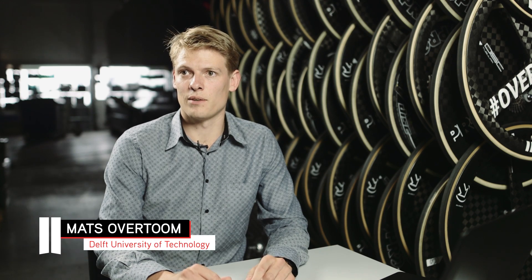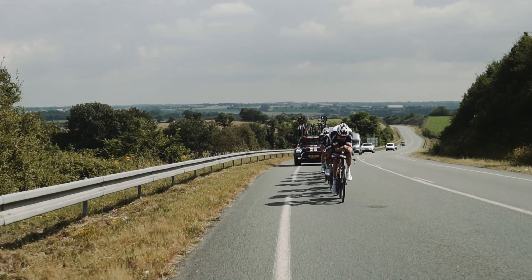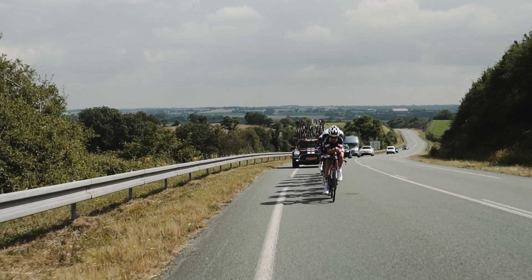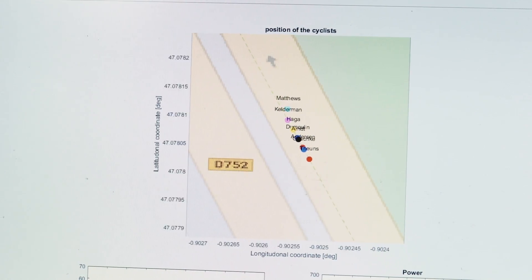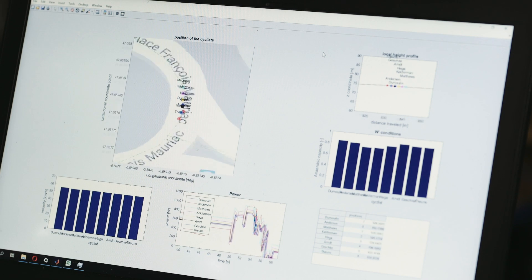We know the riders and we know the course, and we put the variables of those things into our computer model and we optimize it with the goal to go from A to B as fast as possible. In practice this gives us insights in the pacing strategy, the order of the riders and the length of turns.